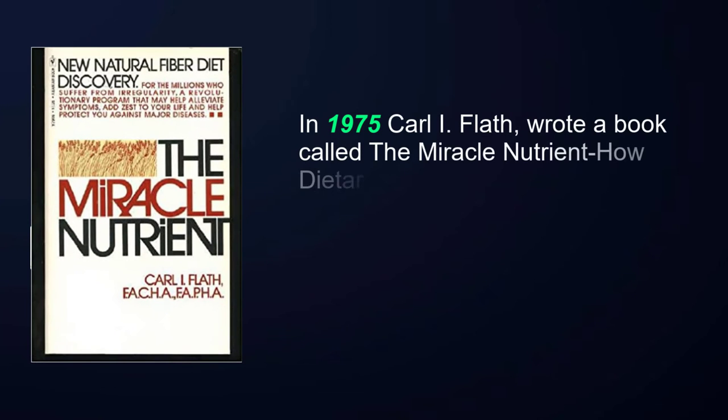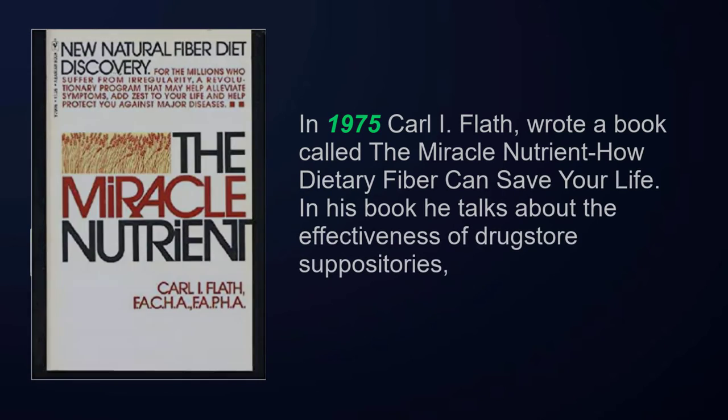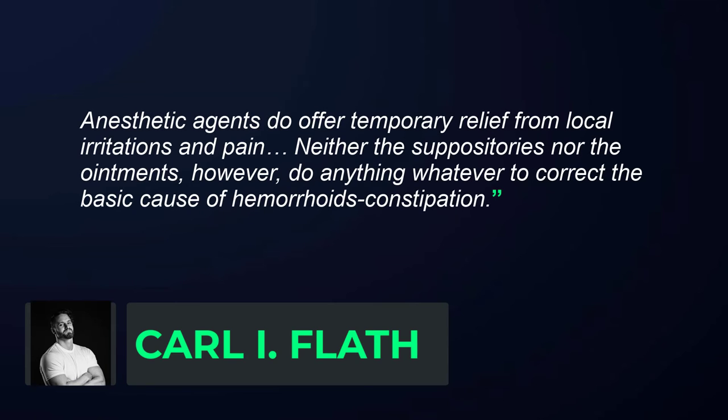In 1975, Carl I. Flath wrote a book called 'The Miracle Nutrient: How Dietary Fiber Can Save Your Life.' In his book, he talks about the effectiveness of drugstore suppositories: suppositories quickly work their way up into the rectum, beyond the location of most internal hemorrhoids, and so are of limited value in reducing local pain. As antiseptics, they are essentially worthless since the surface areas they are supposed to protect are under constant exposure to new bacteria. Anesthetic agents do offer temporary relief from local irritations and pain, but neither the suppositories nor the ointments do anything to correct the basic cause of hemorrhoids — constipation.